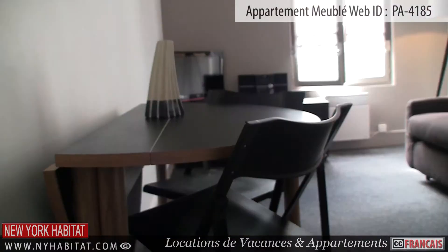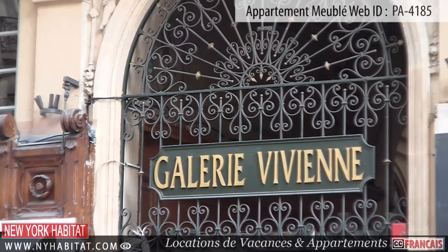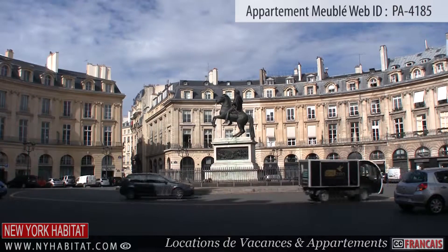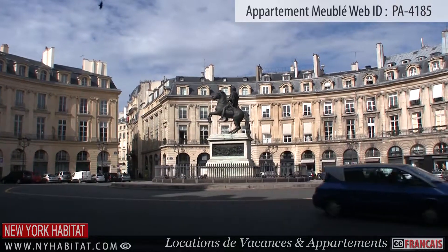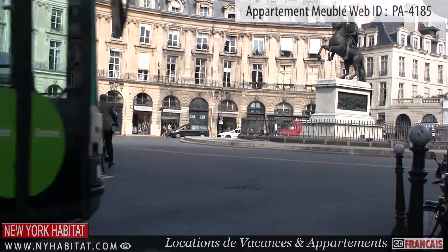Now that we have seen the apartment, let's check out the surrounding neighborhood. Just a short walk from the apartment, you will find the Place des Victoires. A French marshal demolished the old private mansions on the site, and now standing at the center is an equestrian monument honoring King Louis XIV.